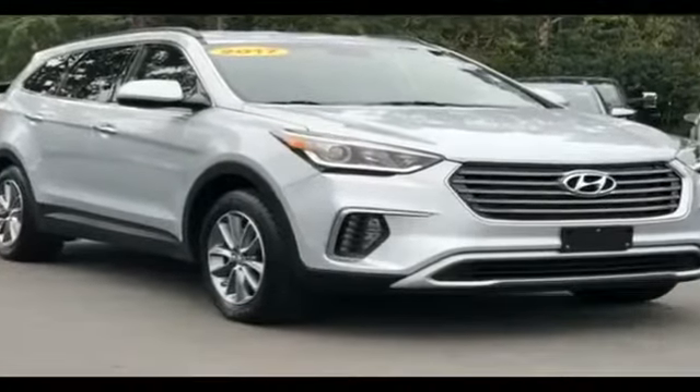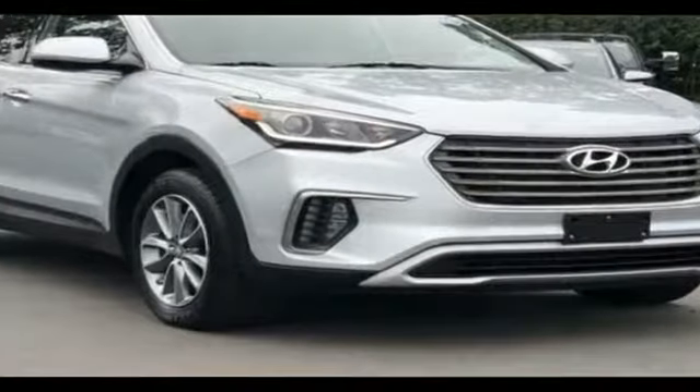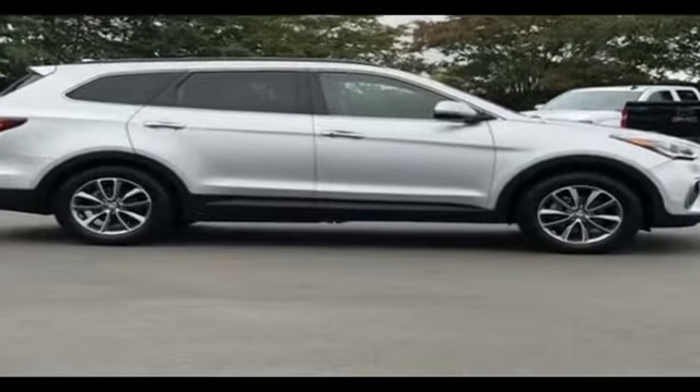2017 Hyundai Santa Fe with less than 57,000 miles on the odometer. This SUV offers space as well as power and performance.